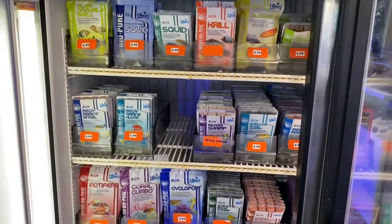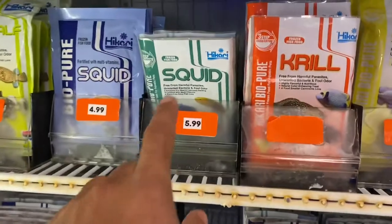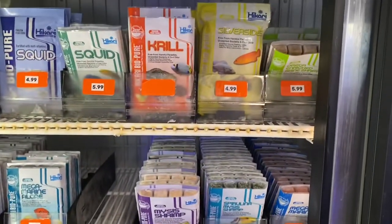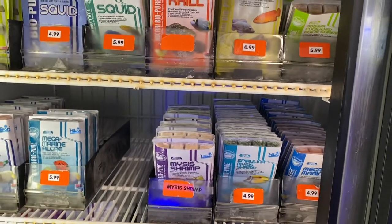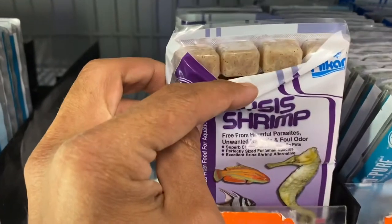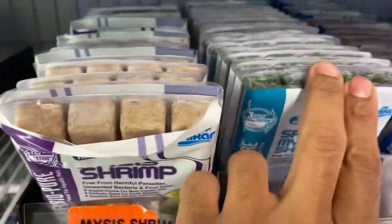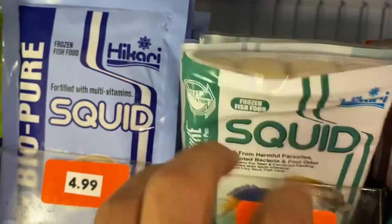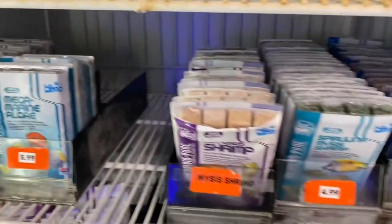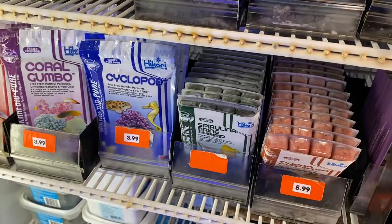Squid is probably the food that we recommend over all of them. It is an acquired taste for the fish — sometimes it takes them a little bit to accept it — but it's got great health benefits for them. The other great thing I love about Hikari food that separates them from most frozen foods is they are individually frozen in little packs, kind of like an ice cube tray, which makes it really clean and easy to use. Not a lot of mess, your hands aren't going to smell like fish, which I know turns a lot of people off. To me it's all about having a food that's easy to feed, which means the customer is more likely to use it and more likely to feed, which will lead to healthier and happier fish.